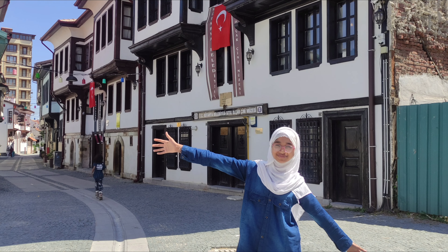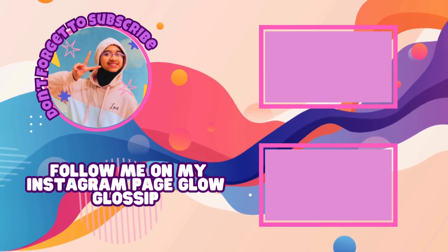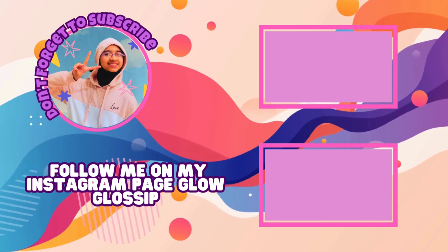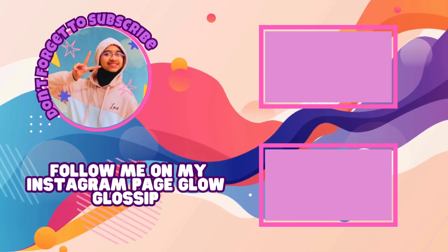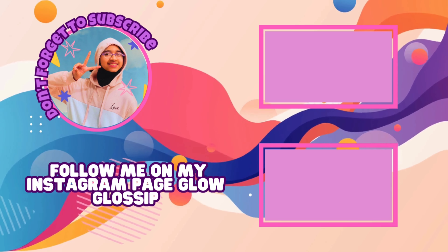As our journey through Kütahya comes to an end, I'm grateful for the rich experience we've had exploring these historical streets and cultural treasures. If you haven't already, don't forget to check out my last video where we uncovered the reality of Pamukkale — click here to watch and continue the adventure. Thank you for joining me on this journey. Don't forget to like, comment, and subscribe for more travels. Until next time, this is Ashivaht signing off!